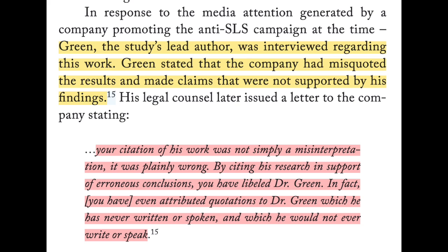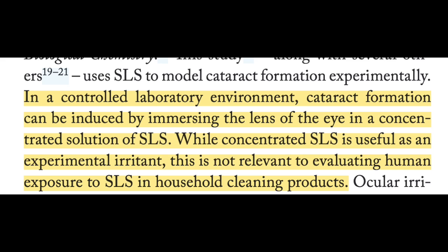In fact, the author of the study responded to the anti-SLS distortions by accusing them of libel. Similarly, there was an experiment in which the lens of the eye was immersed in a concentrated SLS solution and this resulted in cataract formation, but this is another artificial situation that doesn't reflect the brief exposure to SLS when it gets in your eyes while shampooing. If you don't like SLS in your eyes, don't let the foam drip down your face while showering. It's as simple as that.